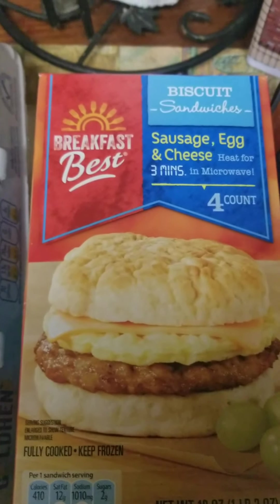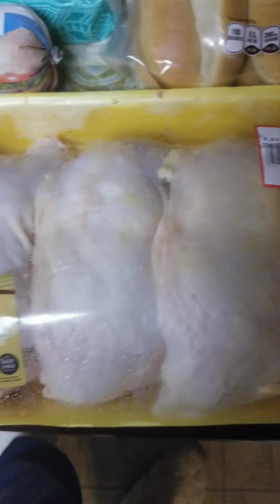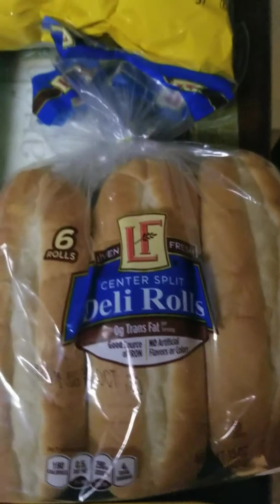I got these breakfast sandwiches for my daughter — one was a sausage, egg, and cheese biscuit, and another sausage, egg, and cheese croissant for breakfast on school days. Then I got a pack of leg quarters for $4.11. I also got a pound of ground beef, some Hawaiian sweet rolls to go with that pulled chicken, and some deli rolls because I'm going to make some steak subs.